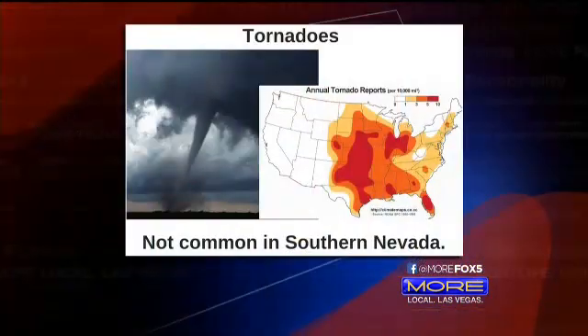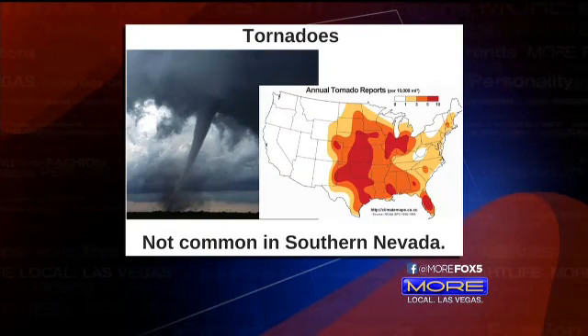It is time now for Fox 5's Weather on the Road with Sam Arger. Today Sam is in studio, not venturing out because schools are closed right now. Yeah, schools are on hiatus but that does not mean we stop learning here at Fox 5. We're going to learn about tornadoes and dust devils — one of those we see quite a bit, the other not quite so much.